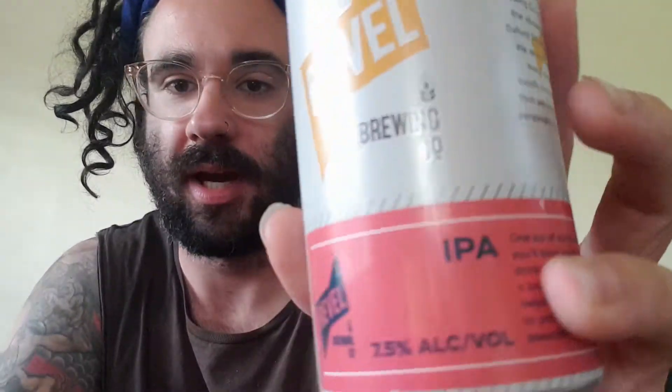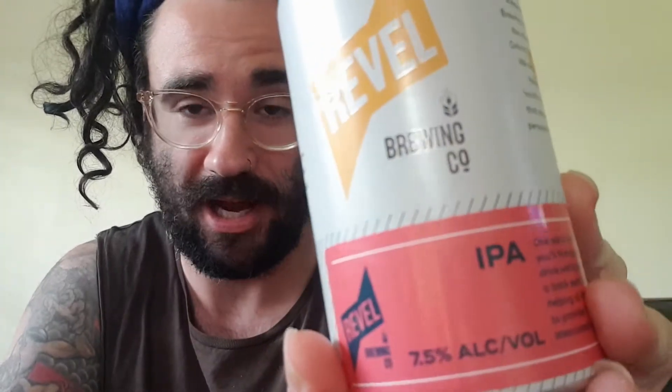G'day guys, Smith City here for Smith City product reviews. Well, after the last video of sheer disappointment, I'm back. Revel Brewing Company IPA coming in at 7.5% ABV.